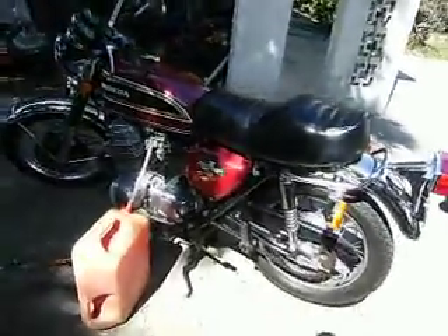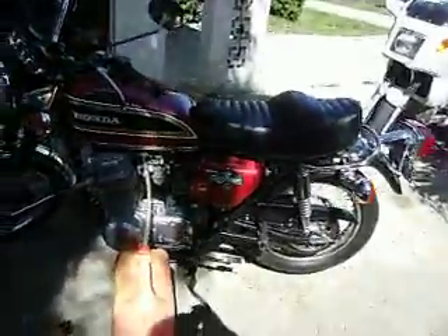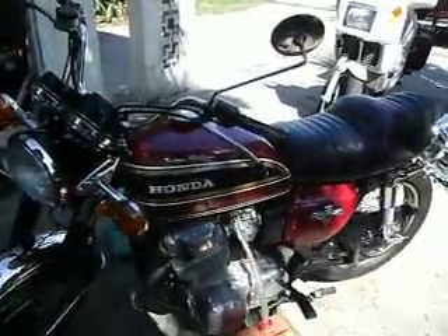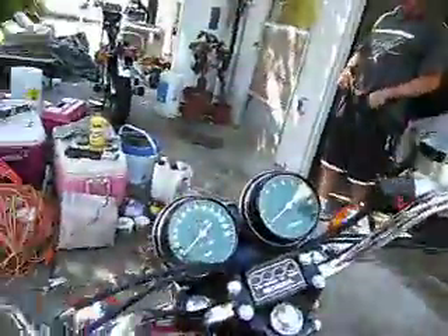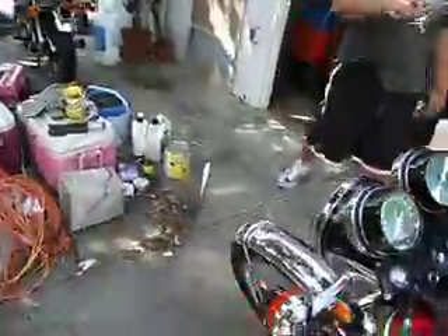It's registered as a '76, but the thing says '75, which means they probably bought it late in the year. How many miles? All of them — 137,000. Whoa.